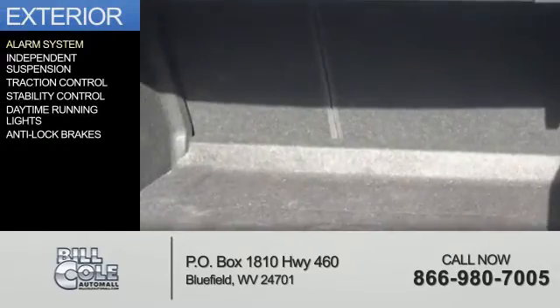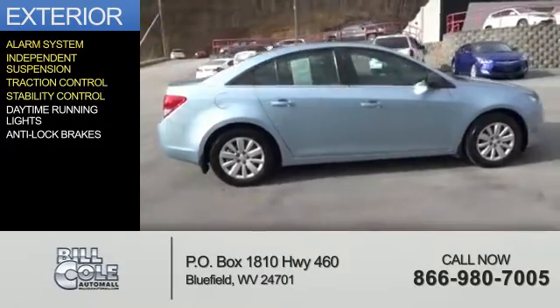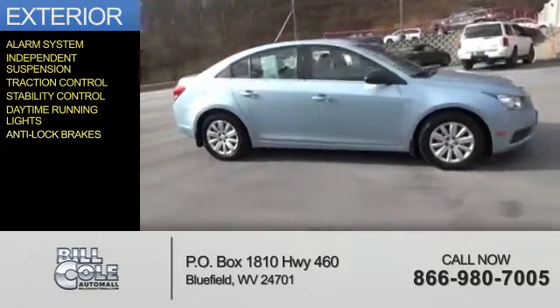The features include an alarm system, independent suspension, traction control, stability control, daytime running lights, and anti-lock brakes.